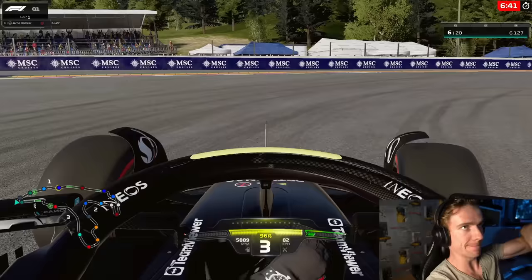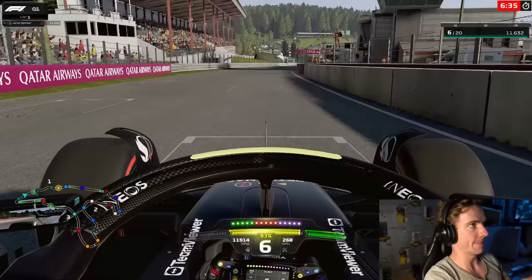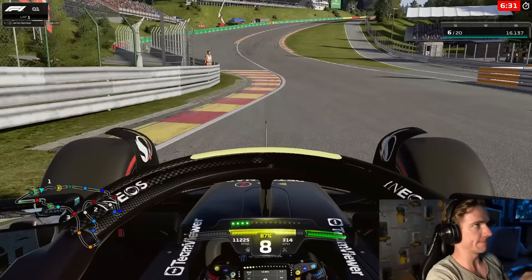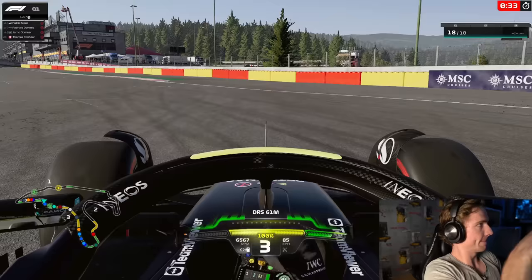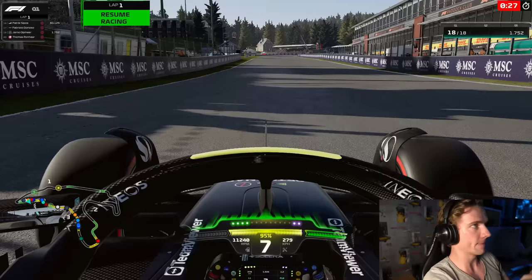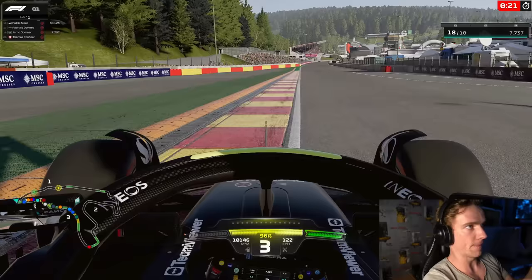Into turn one we go, down to third gear, trying to get rotation in, then early on the power for such a long straight. Easy flat-out through Eau Rouge and Raidillon, up to eighth gear — but unfortunately we invalidated, so I decided to immediately back out of the lap and save the set of tires. A stupid place to invalidate — you can easily run a little bit wider and lose a tenth of a second, but losing a tenth in this grid is absolutely crazy.